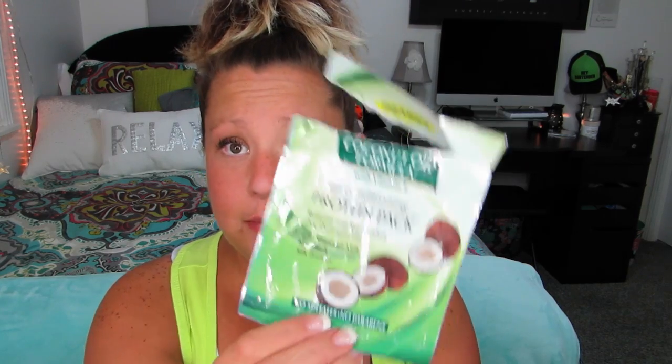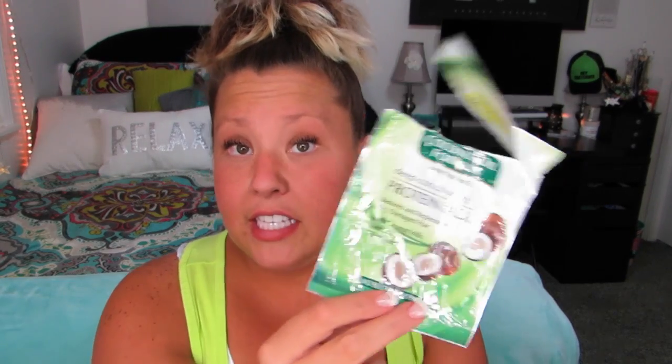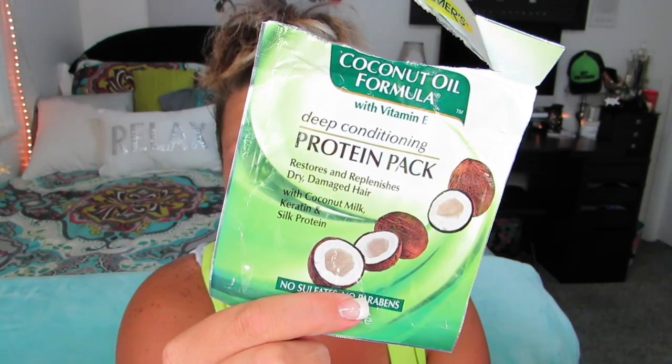The next thing I used up is this coconut oil formula deep conditioning protein pack. My mom got it for me at Target. These are awesome — you can pick it up at Target. It leaves your hair smelling like coconut, which I love. It says it restores and replenishes dry damaged hair with coconut milk, keratin, and silk protein. Can't go wrong with that, and it's only like under two dollars, so go get yourself some.